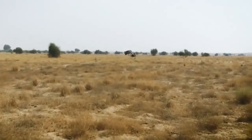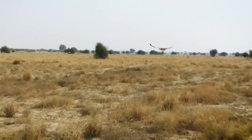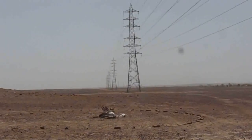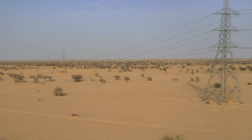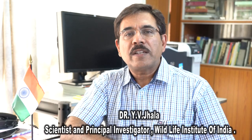Bustards are one of the heaviest flying birds and they have no frontal vision. So when they fly, they do not expect barriers in the sky, and the modern power lines cause most of their deaths. As you can see, the bustard here has collided with the power line emanating from the windmills, which are the source of green energy.